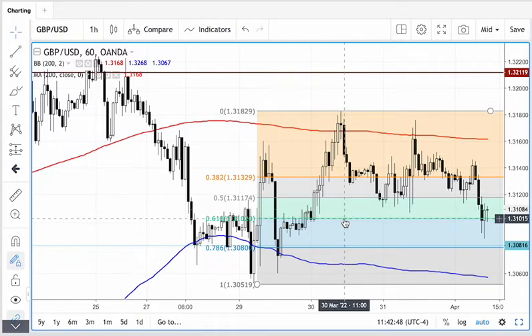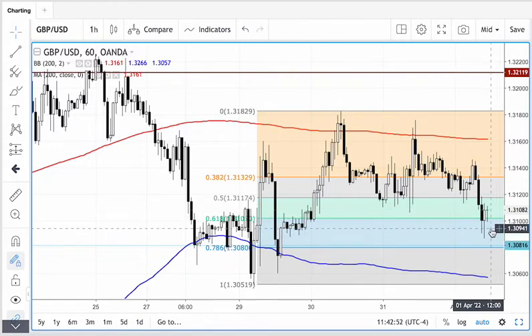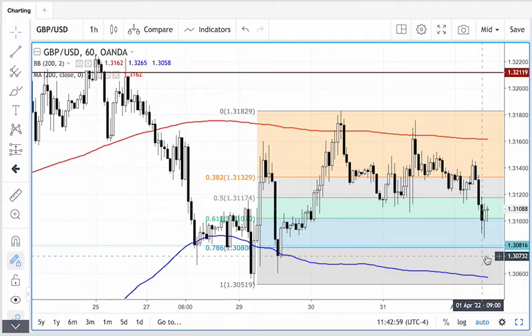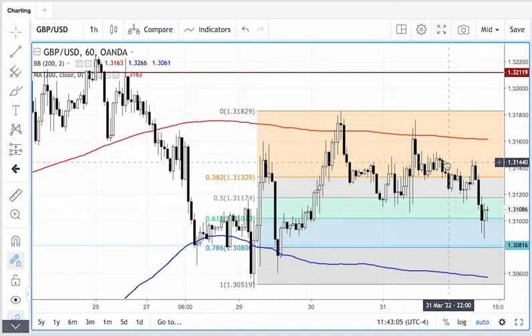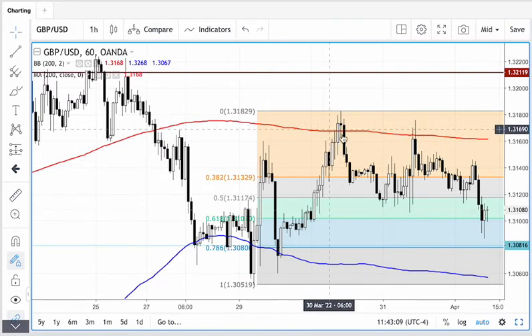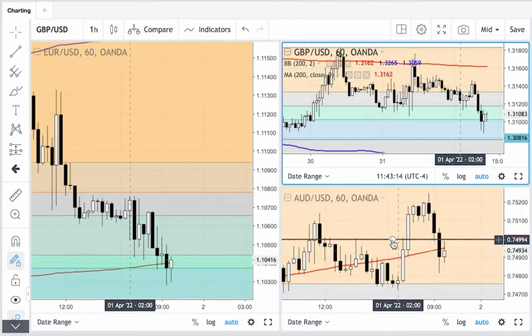On the pound, nothing to act on yet — we've spiked through the 61.8% Fibonacci level, very similar to the euro, and we haven't really closed beneath that 61.8%. Just below there is the 78.6% Fibonacci level, and I'd rather wait for price to get to that area. Bear in mind we're technically in a downtrend on the pound now, having broken through the moving average, so I'd rather be a bit more cautious.